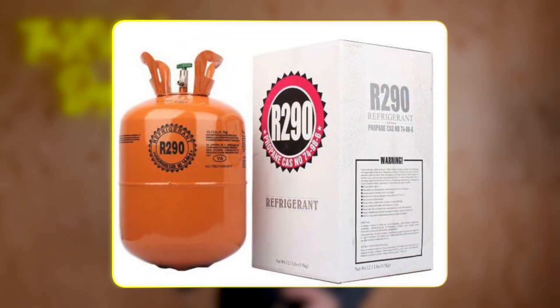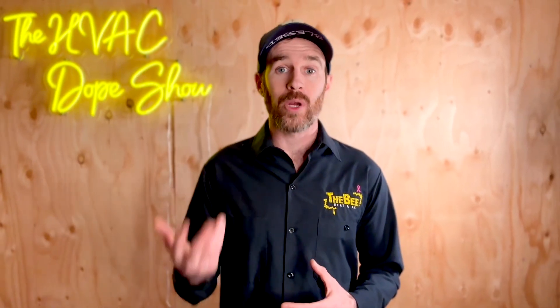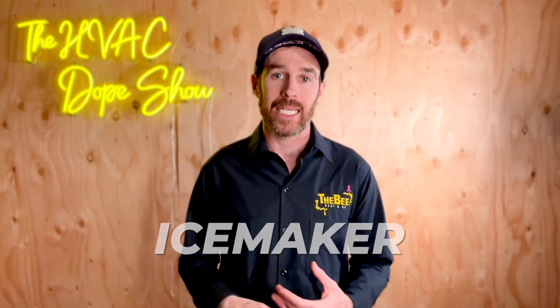The refrigerant R290 is actually already being used in certain applications in the United States, but it is not widespread because it's actually just propane and therefore very flammable. Currently the laws are written in such a way that the charge amount of the refrigerants in the same flammability class as propane are limited, so we can't have it except in small applications like perhaps an ice maker.